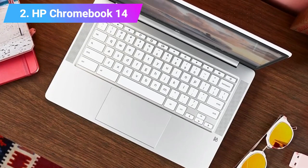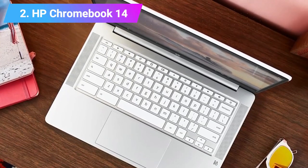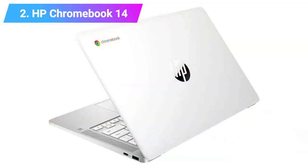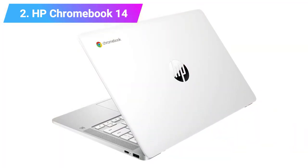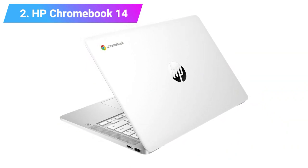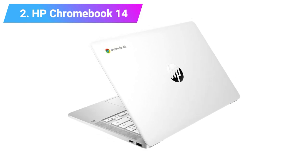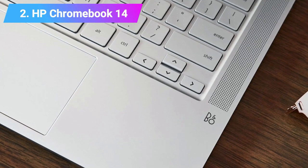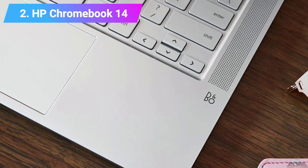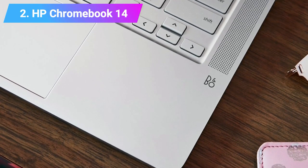Features: CPU AMD A4 or A6, Intel Celeron N3350 or N3450. Graphics AMD Radeon R4 or R5, Intel HD Graphics 500. RAM 4GB or 8GB. Screen 14-inch diagonal HD 1366x768 SVA Anti-Glare or FHD 1920x1080 IPS BrightView. Storage 16GB or 64GB eMMC.